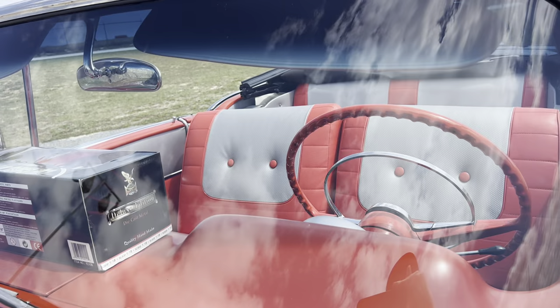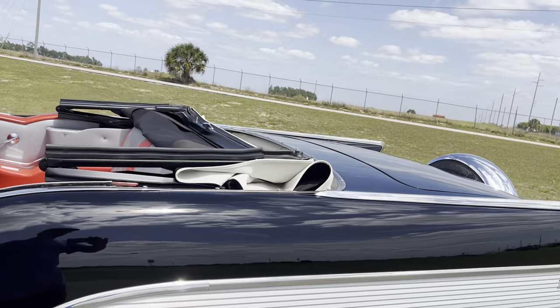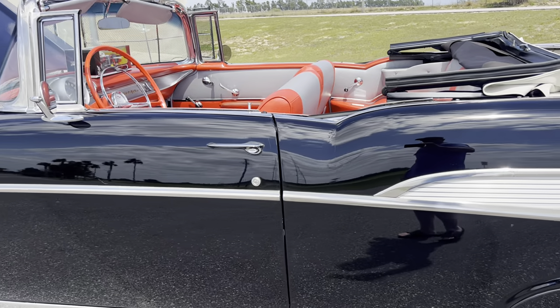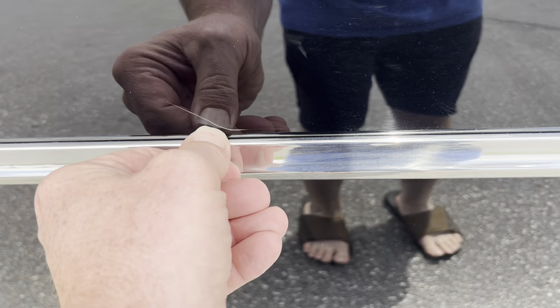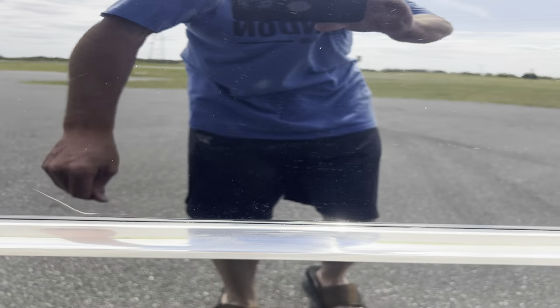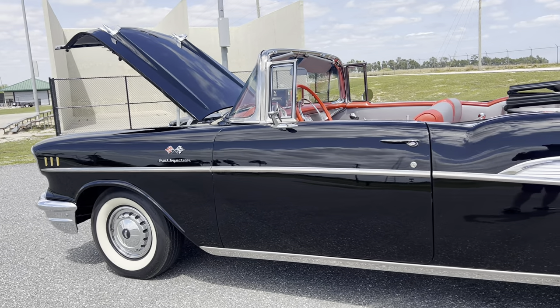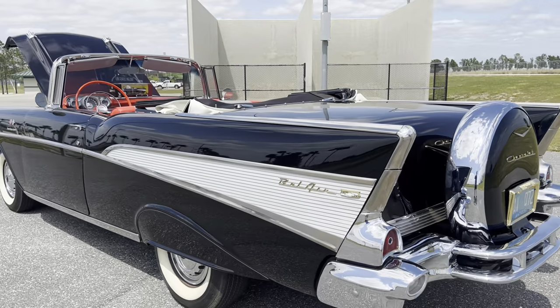All the glass in this car is in excellent shape — no cracks, chips, or breaks. The stainless and bright work on this car is very, very nice. No dings, no dents. This is the only imperfection I see in this car — honestly, just a small little scuff right here, and I'm sure that'll buff off. Other than that, this thing is a beautiful car.